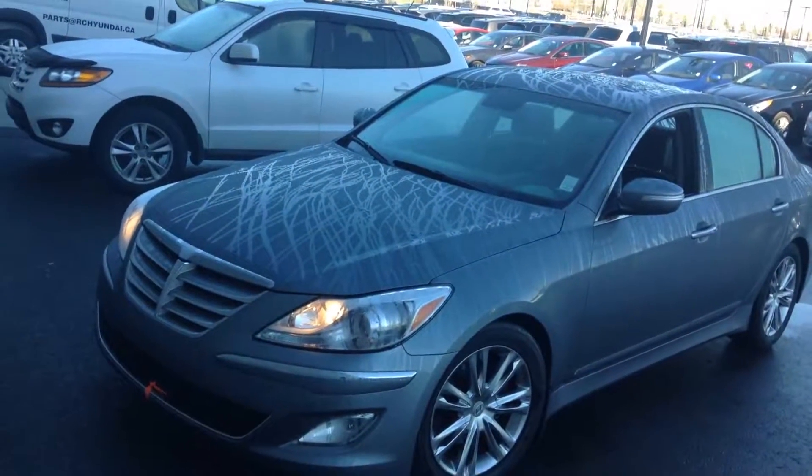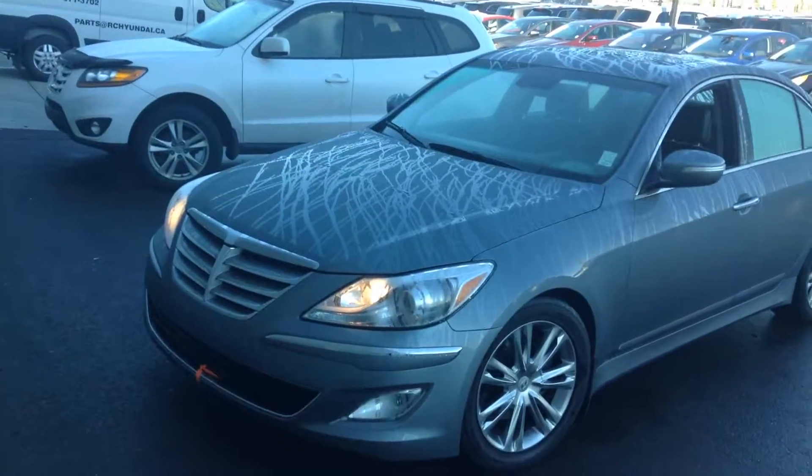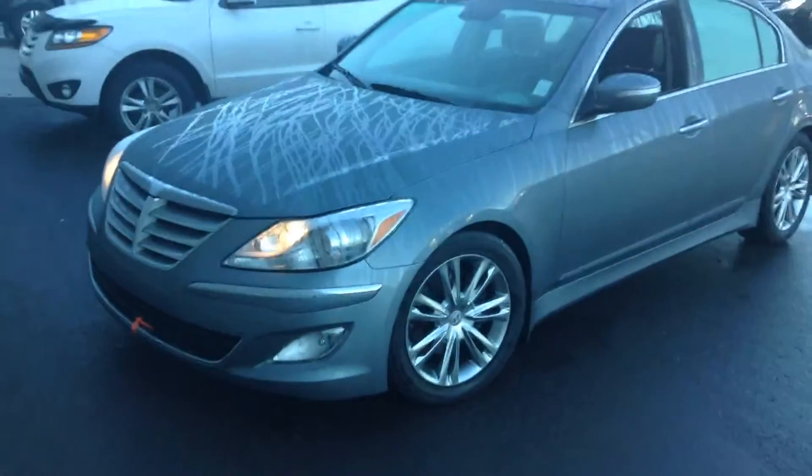Hi, this is Herjrat from River City Hyundai, and this is a 2014 Hyundai Genesis you had inquired on. I'm just going to give you a little sneak preview of the vehicle.